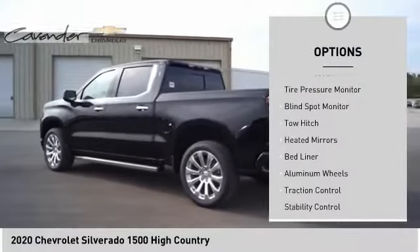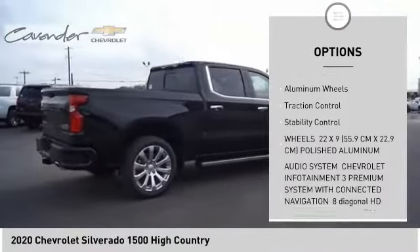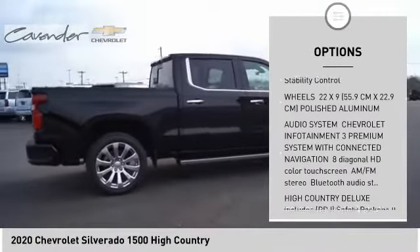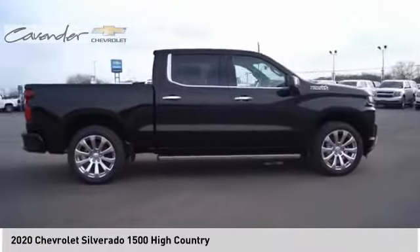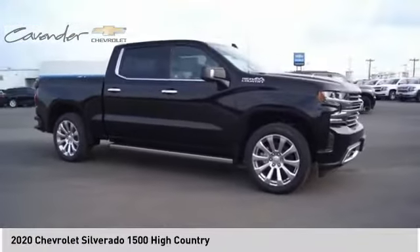Sliding rear window. Four-wheel drive. Tire pressure monitor. Blind spot monitor. Tow hitch. Heated mirrors. Bed liner. Aluminum wheels. Traction control. Stability control. Wouldn't you look great in this vehicle?